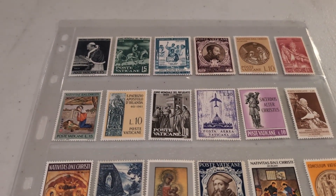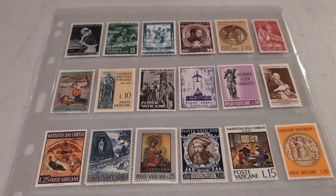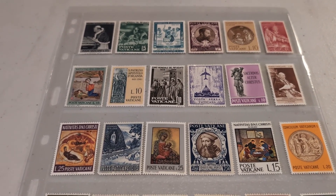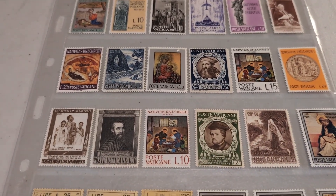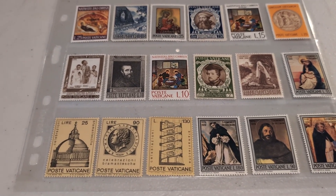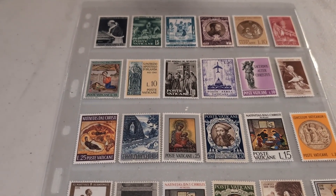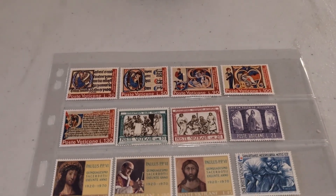I've taken them out of the glassine envelopes they were mailed in and put them in the clear stock sheets. As you can see, there are some really beautiful stamps — this is a really nice set of stamps here. Let me get the second page.